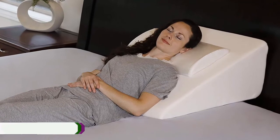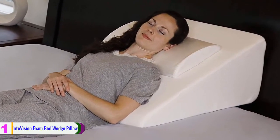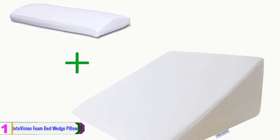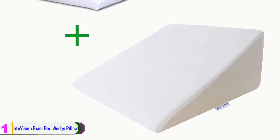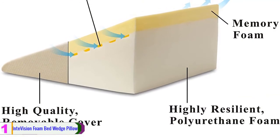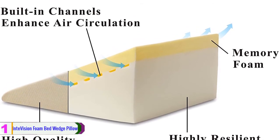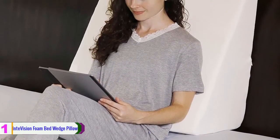Lastly, at number 1, we have the I Envision foam bed wedge pillow. This two-layer pillow has a firm base with foam on top to offer you comfort. It can cut down snoring, allergies, and conditions related to breathing problems so that you can enjoy healthy, comfortable sleep. This extra-large version allows you to place both of your arms comfortably on the wedge pillow, while its extra length gives you more flexibility to adjust your body position along the pillow to meet your needs.